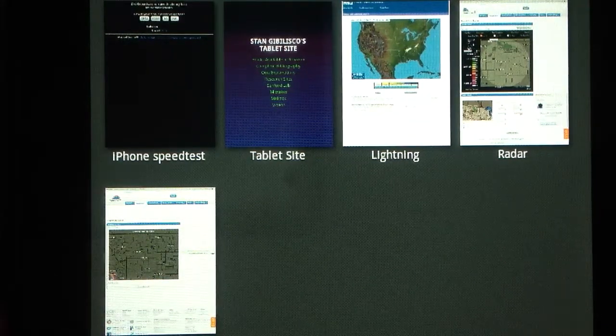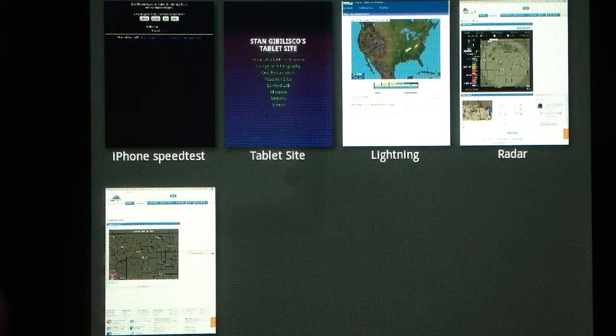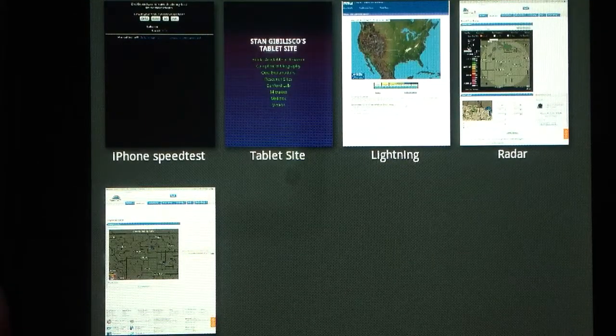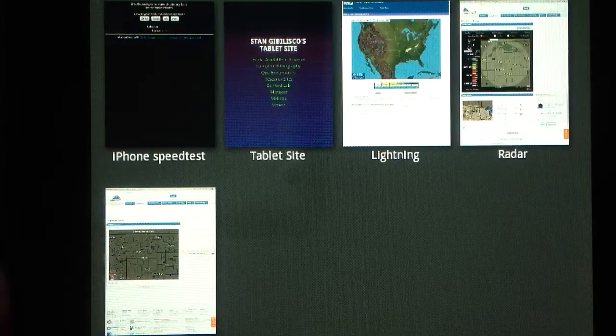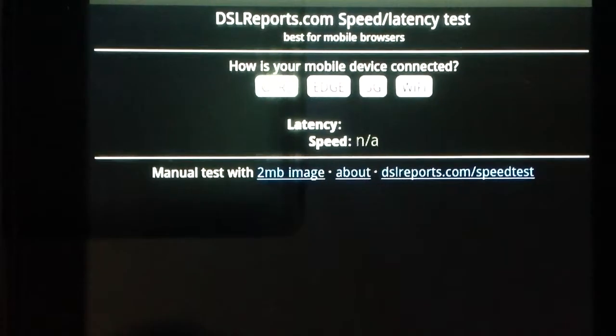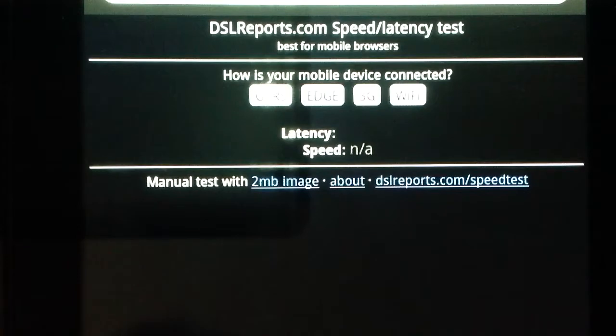Stanja Belisco here with a little test for you. What you're looking at is the screen of a Kindle Fire tablet device connected to the internet, and here are the bookmarks that I've got. I'm going to use the iPhone speed test and show you just how fast a speed I'm getting. This is from dslreports.com — speed latency test, best for mobile browsers.